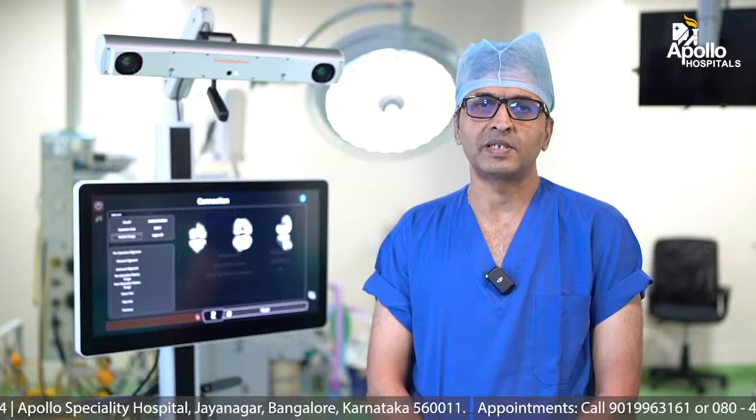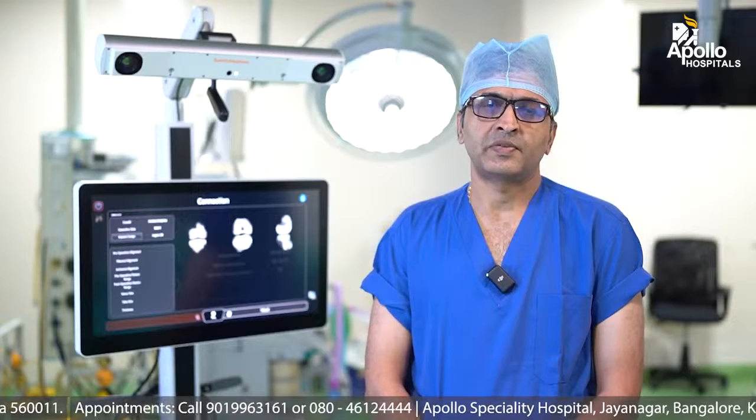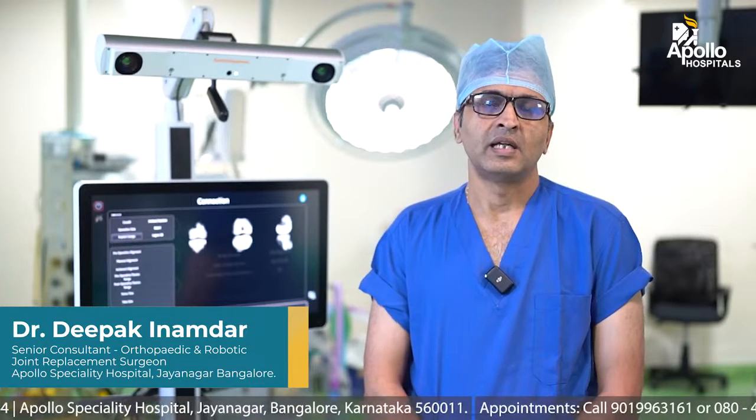We have something called the Cori image-free robotic knee replacement surgery. I am going to show you the different parts of it and how it is done. Image-free robotic knee replacement surgery has an advantage over other systems in that it does not require a CT scan.